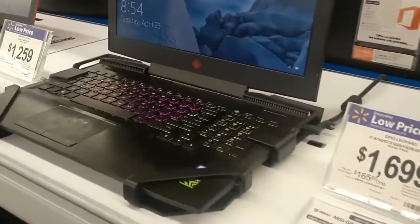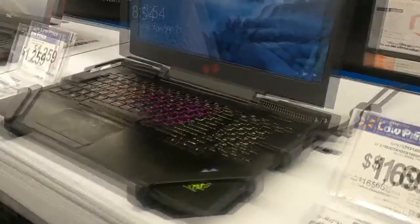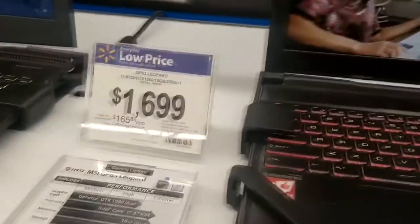Actually, the Omen looks like it has better speakers and better sound system. So yeah, this one I wouldn't buy. I don't know why anybody would.